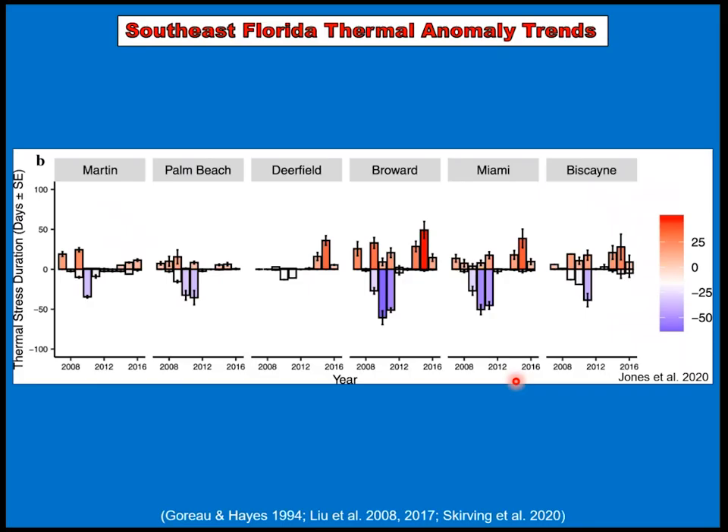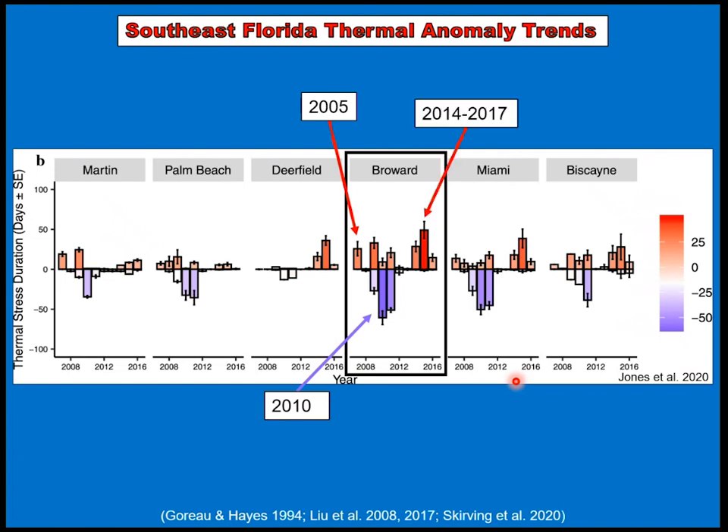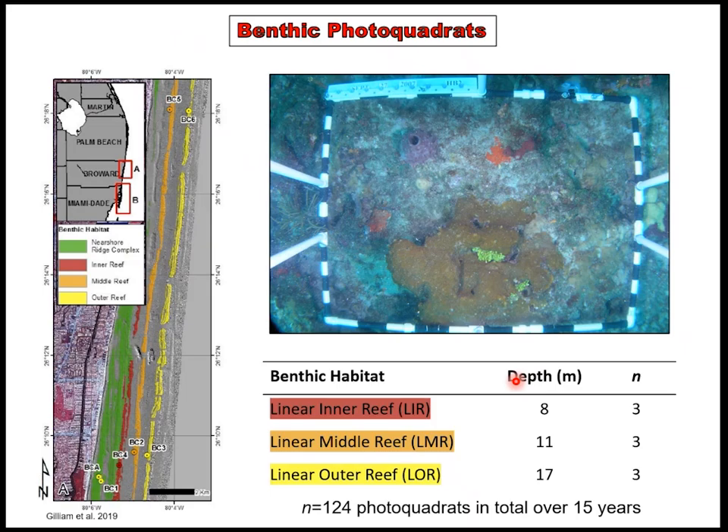My study sites are particularly ideal to understand how thermal stress affects interactions within a changing community because Broward County, where my sites are located, is the most thermally stressed within these six sub-regions. My study period is from 2003 to 2018. Conveniently, the 2005 Caribbean hot stressor, the 2010 local cold stressor, and the multi-year global coral bleaching event from 2014 to 2017 all fall within my study frame. I use these timestamps to model changes in the community, along with a simple example of photo quadrats and different benthic habitat types running parallel to the Florida shoreline.